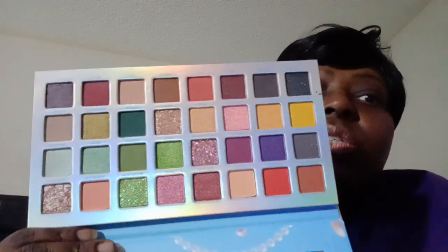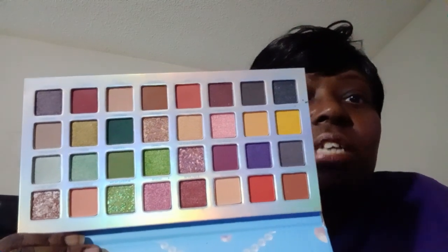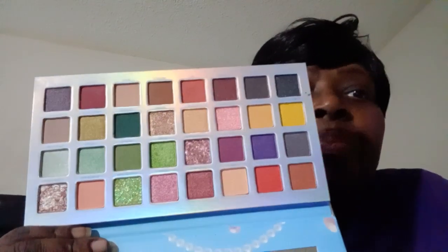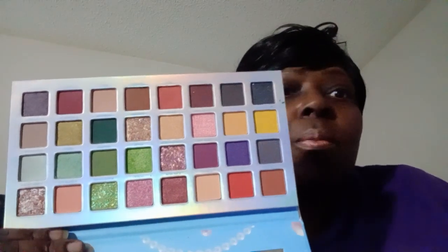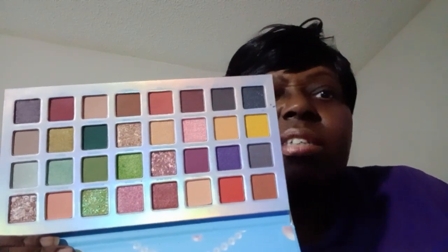I'm not going to swatch all of the shades — I'm just going to swatch some of them. I'm going to go for the shimmers first. Some of these shades in this palette are glitter and I won't be swatching those because you can't swatch glitters — you've got to kind of pick them up.